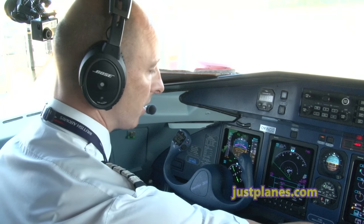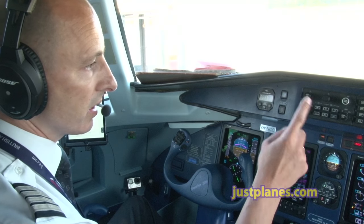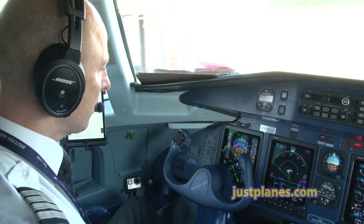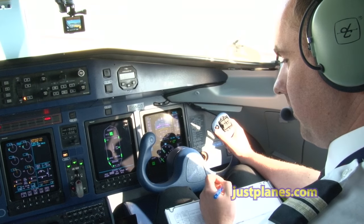Check for maximum thrust. Positive rate. Select gear up. Climb V2 to 750 feet. We'll select the heading and flight level change. Accelerate to V6 — this is single engine climb speed 162. Sandbagged 79 are below and on target.